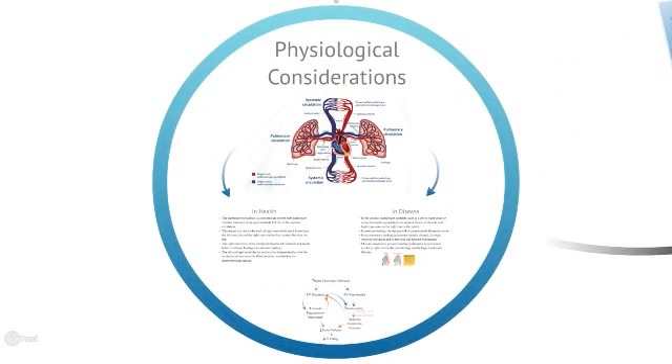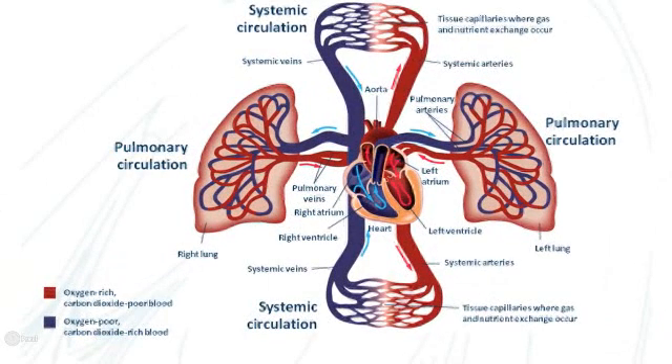The first aspect to consider is the physiology. We need to recall that the entire cardiac output passes through the pulmonary circulation, and therefore it is a low-resistance system, unlike the left side, where the left ventricle faces a high afterload due to a higher resistance. As a result, the right ventricle is thin-walled compared with the left ventricle, which is thick-walled.